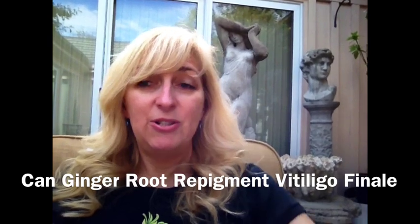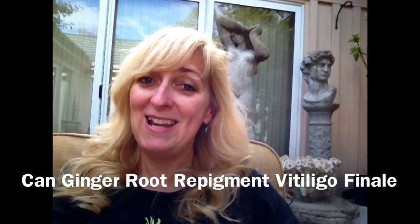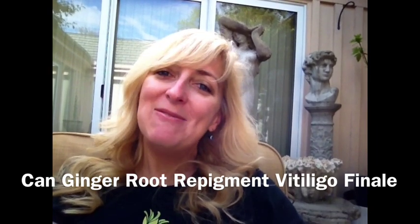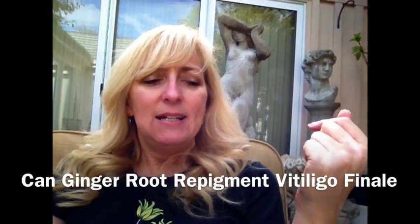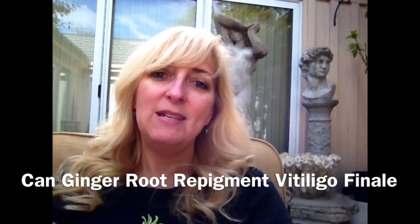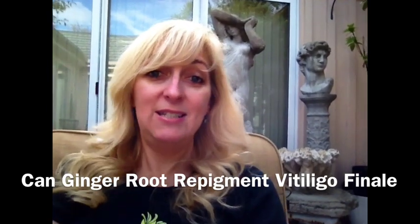It kind of got put out of my mind, but I was at Whole Foods the other day — not buying ginger root, by the way, just there shopping — and I saw this little bottle of Neem, just a little oil with a dropper on it, so I got it. I thought, as soon as I'm done with this experiment, I'm going to begin the next one, because clearly this didn't work.